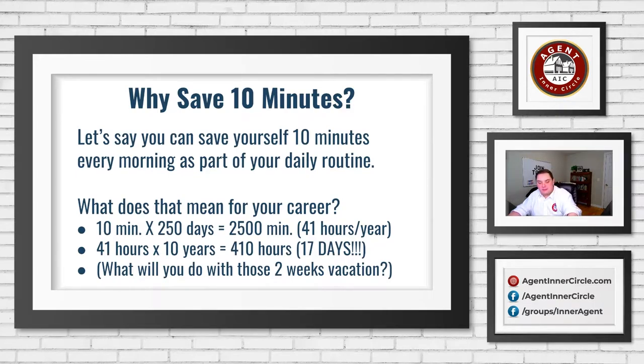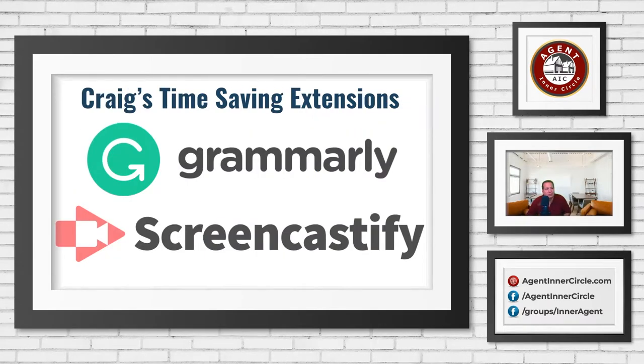We're going to take Craig over and talk about two of Craig's favorite time-saving browser extensions. The first one is Grammarly and the second one is Screencastify. Then I'll bring out my two favorite extensions, and we might have one bonus one at the end to give you another idea.